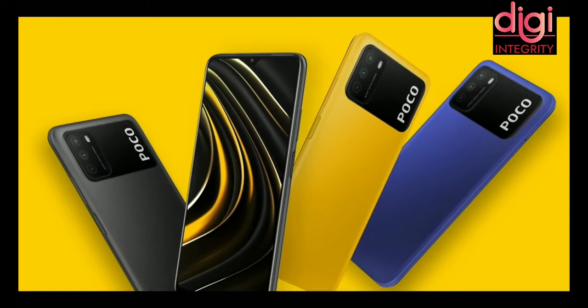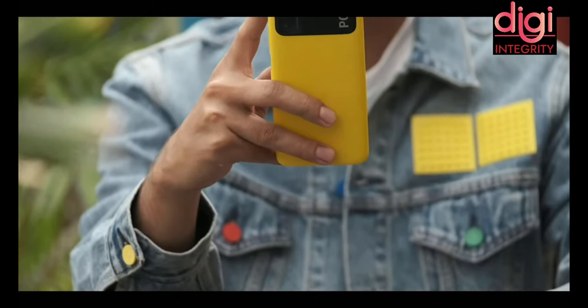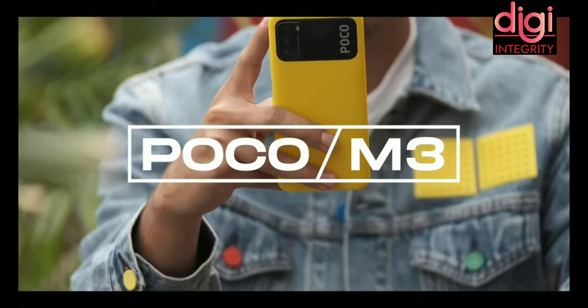Hello guys, welcome to DJIntegrity. Today we are going to discuss about POCO's newly launched budget-friendly mobile, the POCO M3.